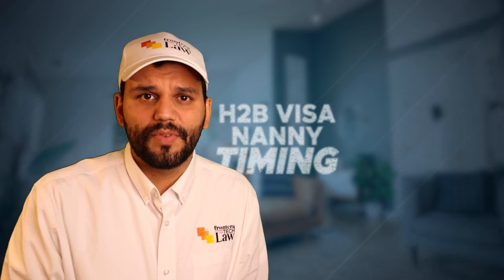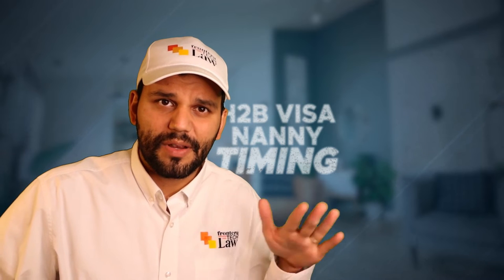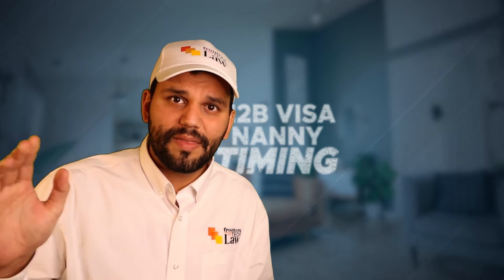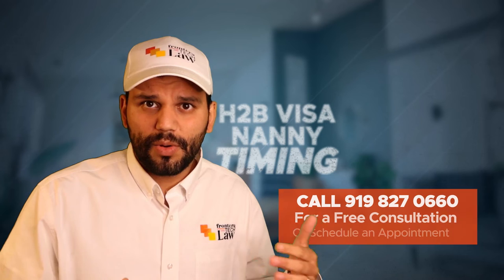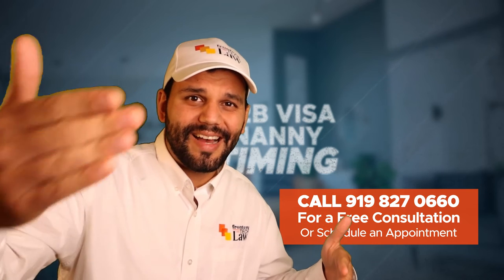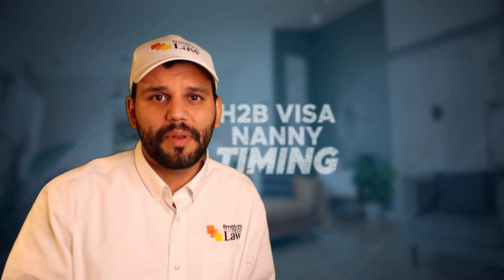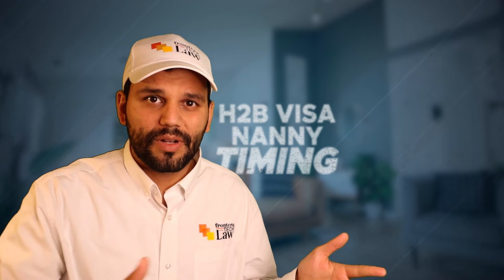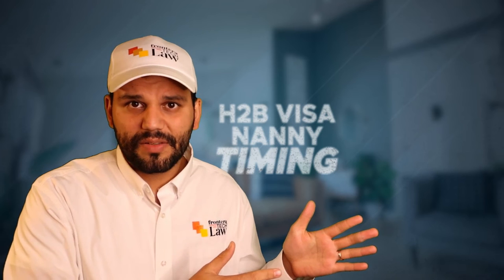Once the I-129 is approved, you can start scheduling and fill out the non-immigrant visa. You can start your DS-160 as soon as you get a receipt number back from USCIS, since that receipt number is needed to finish the DS-160. Once your visa is approved you can schedule an interview. For some countries, you can get an interview in time to have your worker in the US by March, but for other countries interviews aren't being scheduled until April.